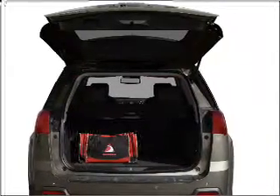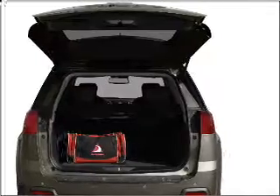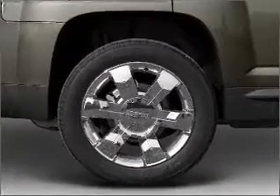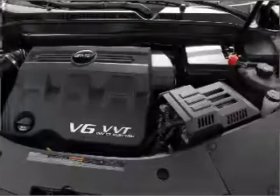Navigation is included to help you get to your destination with ease. Premium wheels lend a distinctive appearance. A premium sound system is just one of the benefits of owning this vehicle.